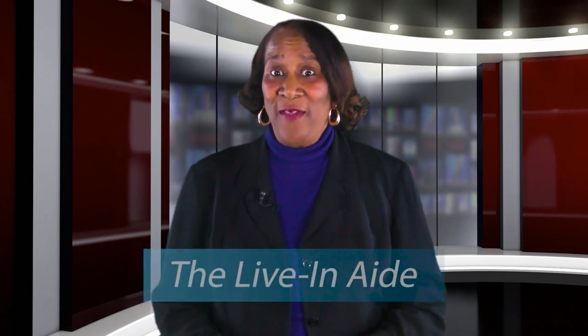Hi and welcome to today's Tuesday tip. Today's tip is going to be about the live-in aid.